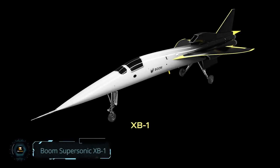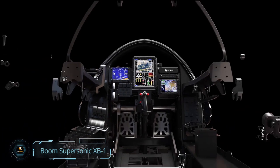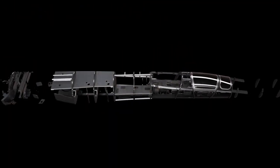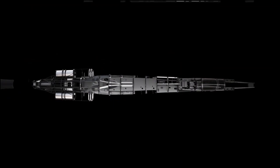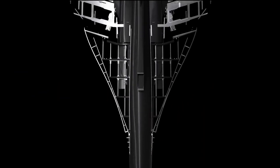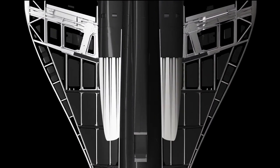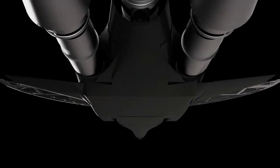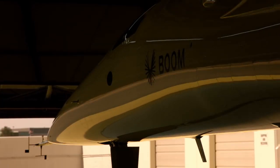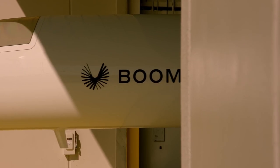Boom Supersonic XB-1. This incredible piece of functional artwork is the next frontier of personal flight. As you may be able to tell from this aircraft's sleek design, the Supersonic XB-1 is meant for personal flight that exceeds the speed of sound, with speeds of 2,700 kilometers per hour. This jet surpasses the Concorde's speed by 10%.